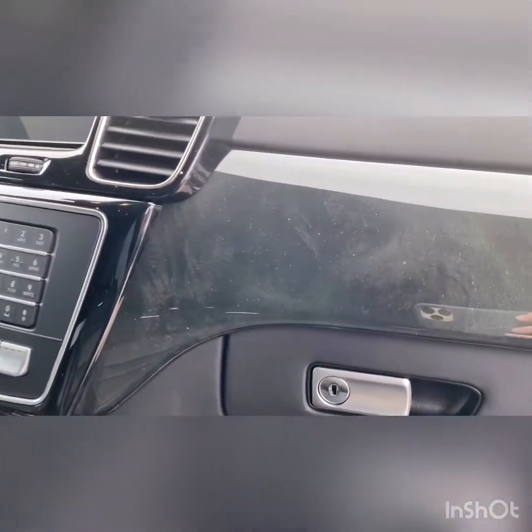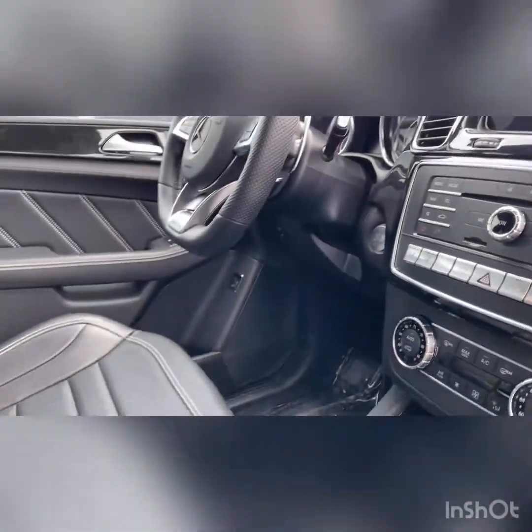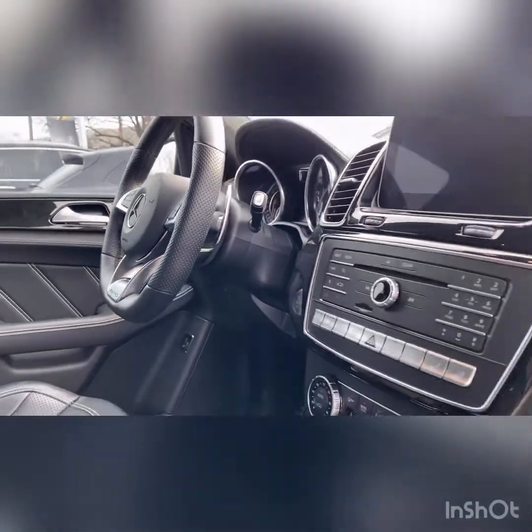It's in the black exterior with a beautiful black leather AMG performance seat interior. As you can see, it's got beautiful trim, heated and ventilated seats — this is fully loaded. It's got the beautiful Dynamica headliner with the panoramic sunroof. It's in phenomenal shape with only 21,000 original miles on it.